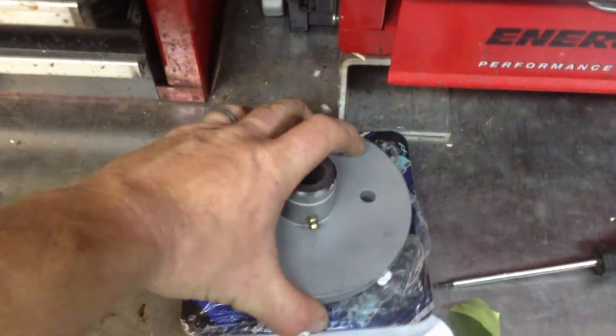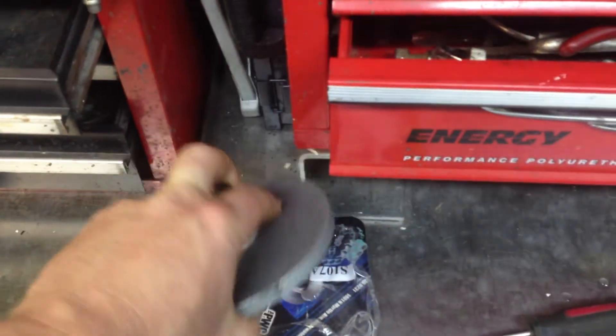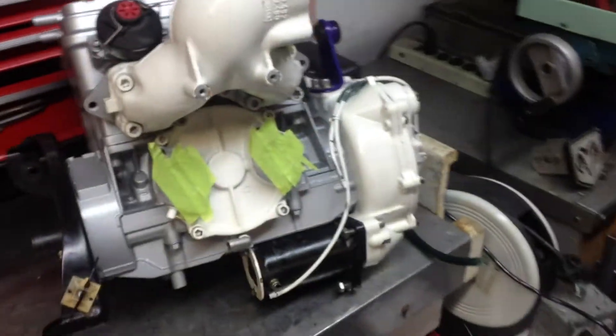They originally sent me this PTO flywheel, which had the incorrect threading, although my previous video shows me having a hard time installing it. Well, today the proper PTO flywheel showed up, so I'm excited and happy, as this motor is now ready to be dropped back into the Sea-Doo.